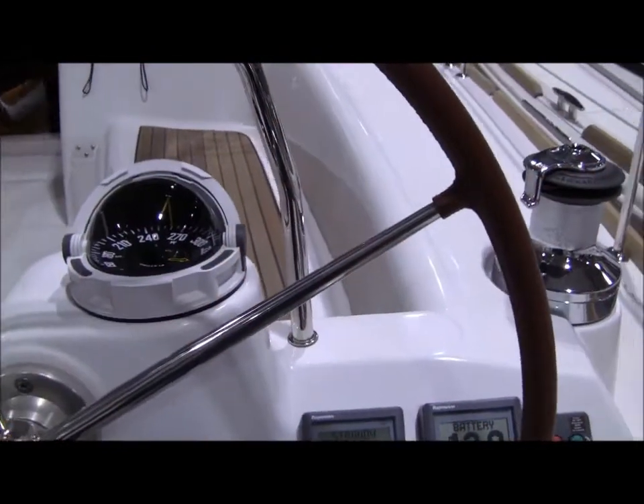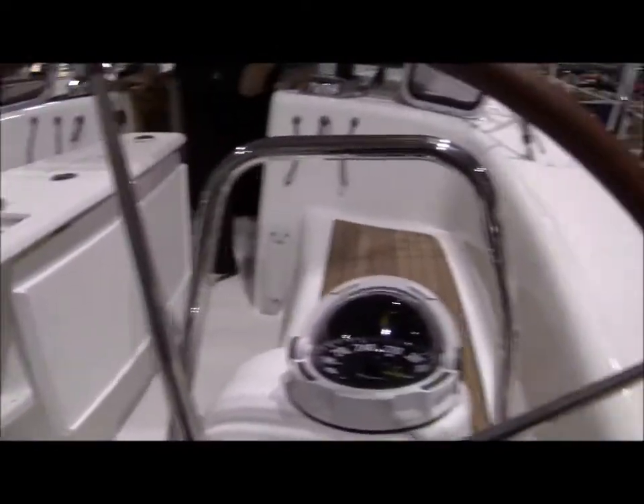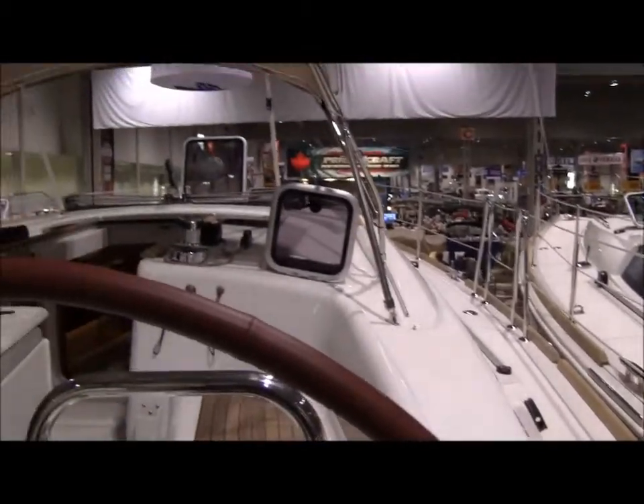Oh, there's two doors into the head — look at the size of it! We'll tour the brand new Beneteau on the helm. It's just a gorgeous boat.